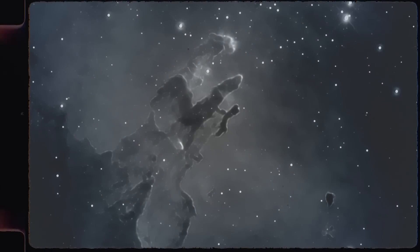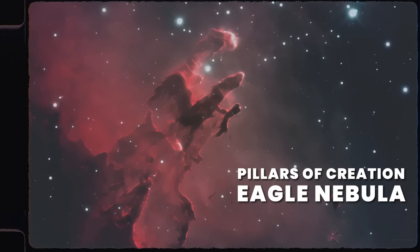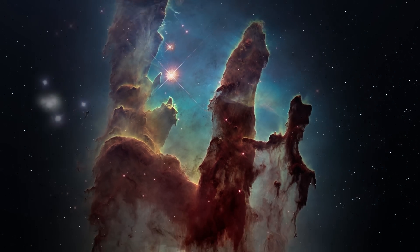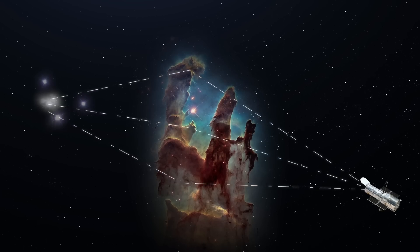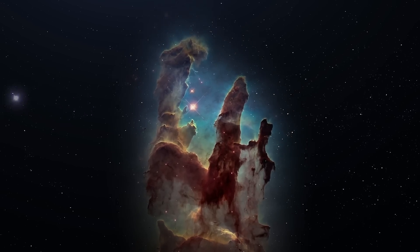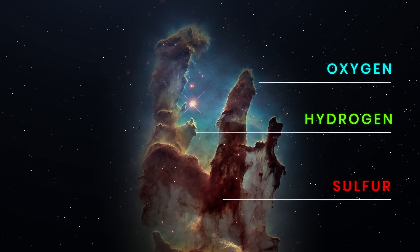This is how Hubble's iconic Pillars of Creation image was taken. It shows the Eagle Nebula, 6,500 light-years away from Earth. You can see stunning multicolored columns of gas and dust clouds illuminated by intense ultraviolet light from young stars. Each element is represented by a different color corresponding to Hubble's palette — sulfur is shown in red, hydrogen in green, and oxygen in blue.